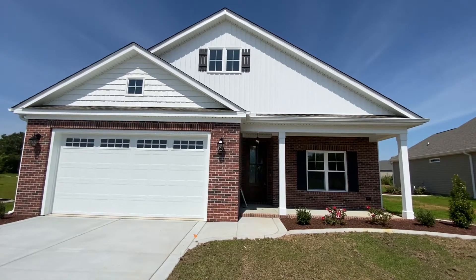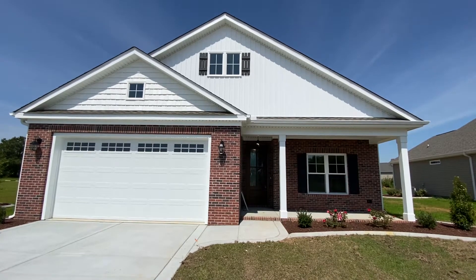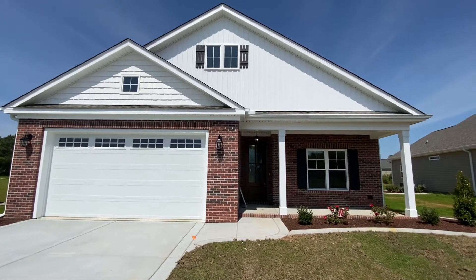Hey there, so today I'm out at Mirafield Village at the Village of Walnut Creek in Goldsboro, and I'm at 113 Mirafield Place. This one just got finished and I'm going to take you on a tour.